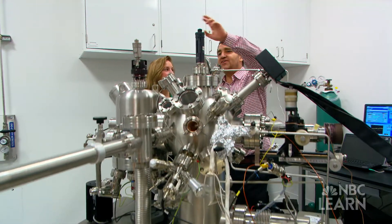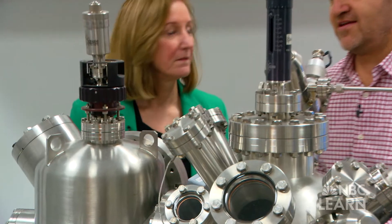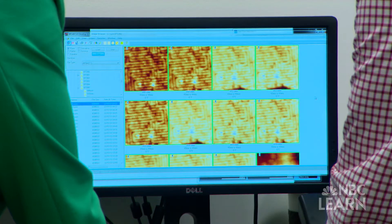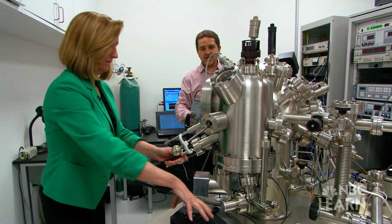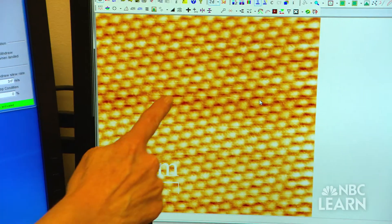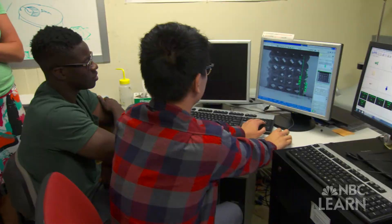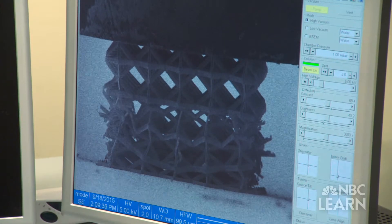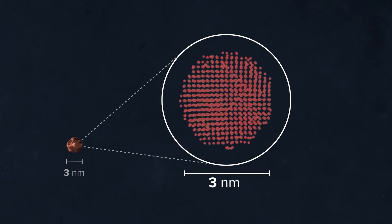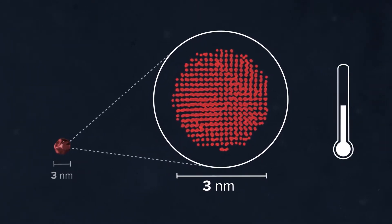At this incredibly small scale, Bunnell and her research team are studying the surfaces of a variety of materials to better understand how atoms on those surfaces behave. Knowing how nanoscale materials behave can give scientists and engineers the ability to manipulate them. Scientists have found that the properties of nano-sized objects behave very differently than at larger scales — for example, a tiny piece of gold only three nanometers in size will look more red in color and have a lower melting point.